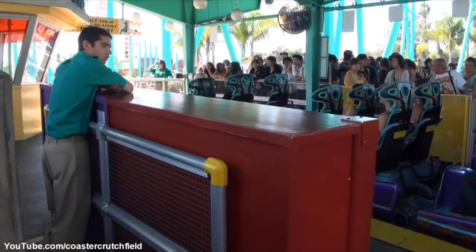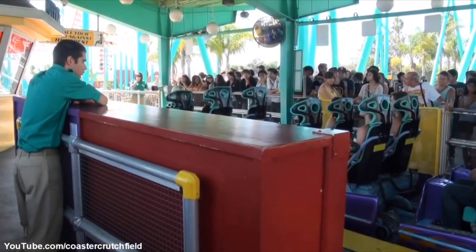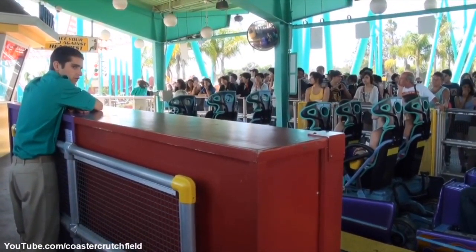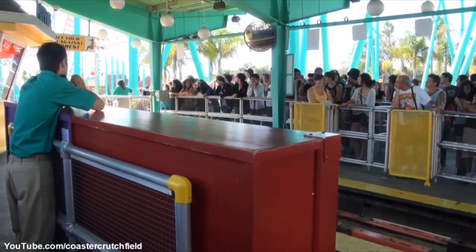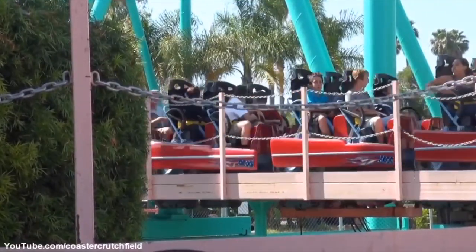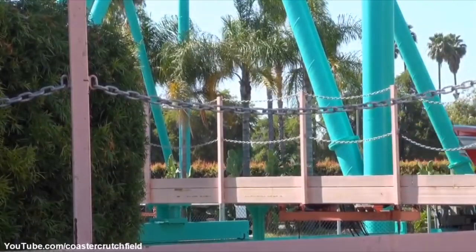Also, something that I don't like — and this is just a pet peeve of mine, you probably don't care about this — but while you're in the queue for the ride, it describes the layout and says you will go through an extreme wave turn. It's called an overbank turn, not an extreme wave turn.